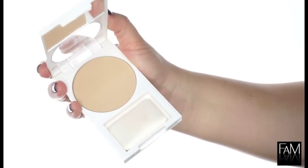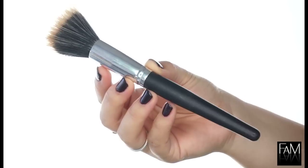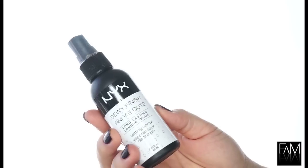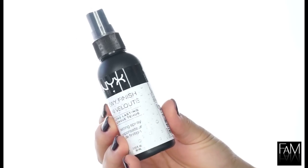To finish up the look, I apply a little bit of powder especially onto the T-zone to avoid being too oily during the day. I then use the NYX Dewy Finish spray because I want my makeup to stay all day and to have a more dewy finish since the foundation is very matte. I let it dry like this.